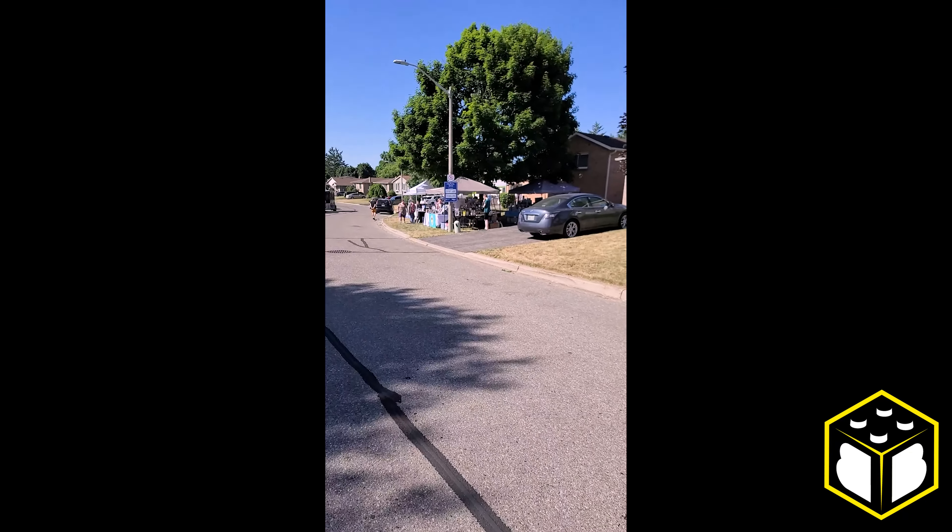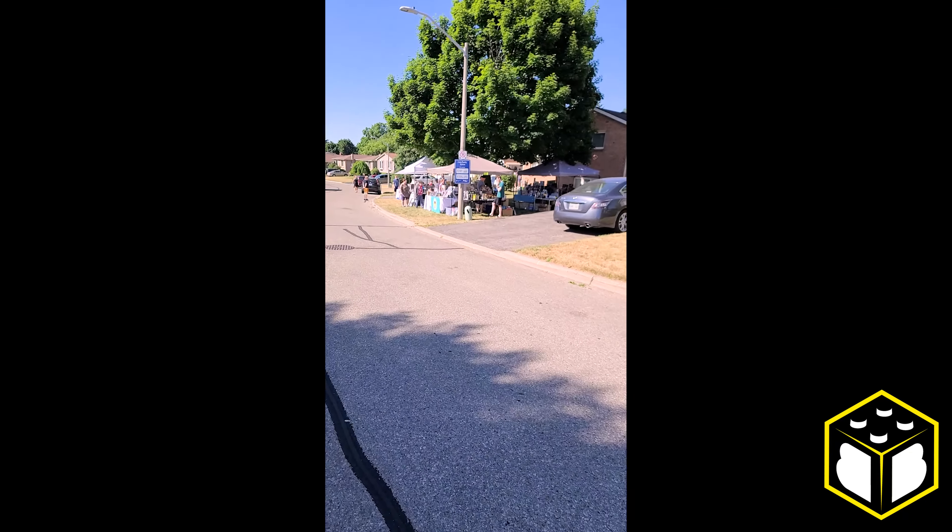I'm just walking up to an amazing Lego sale put on by Emmet's Toy Chest and a few other sellers that I'm about to meet. I'm pretty excited — let's see what we can find.